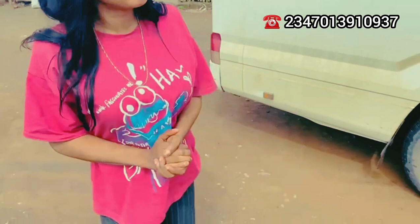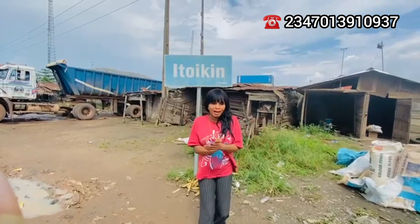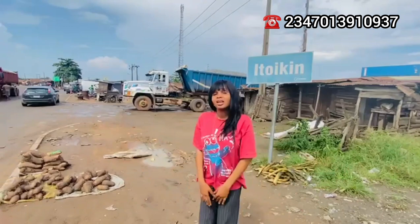Okay, so we are here in Itoki. We want to explore this market, so join me on this tour. I'm going to take you around the market because there's a lot to see here. You can see they're selling yams, and everything is straight from the farm — and fresh fish too!